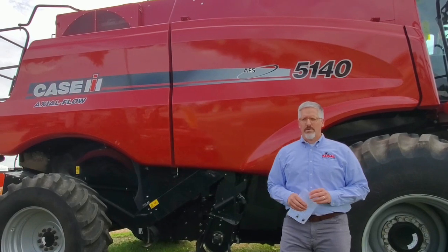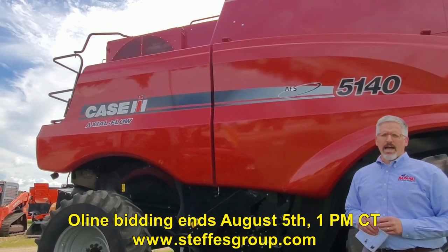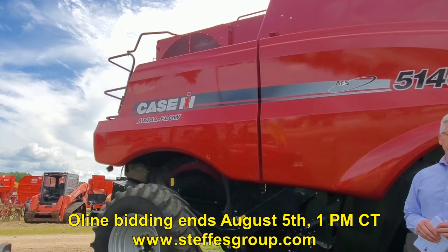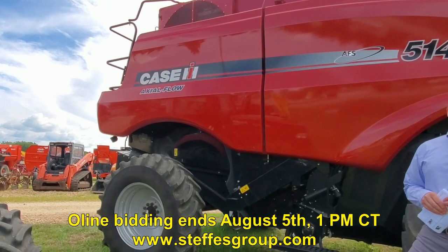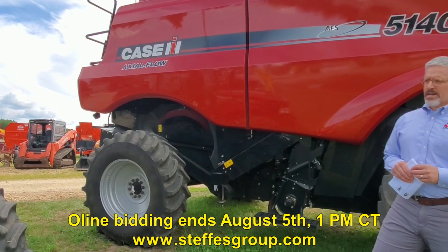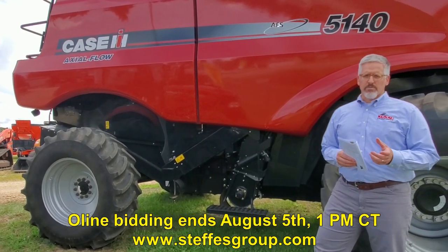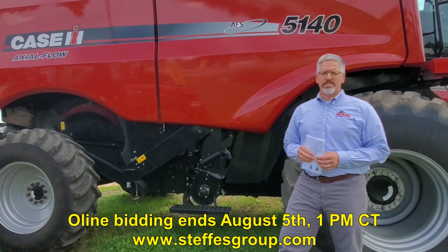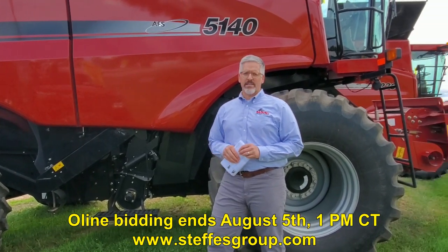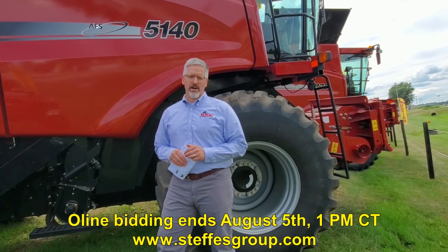Behind me I've got a 2015 5140 Axial Flow Combine. This one's coming from a good customer of ours right across the river in Illinois. It's a one owner machine with 1,010 over 668 hours on the clock. Nicely equipped — rock trap, 30.5s, Pro 700 monitor with the AFS 162 receiver on top for mapping. You'd really be hard pressed to find a combine of this quality, especially in the hard to find size of a class 5 combine.